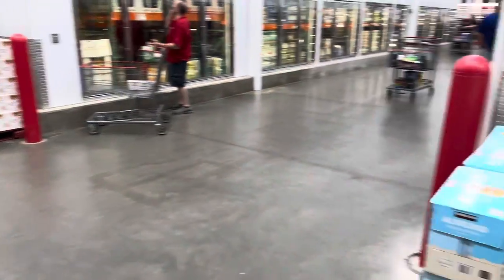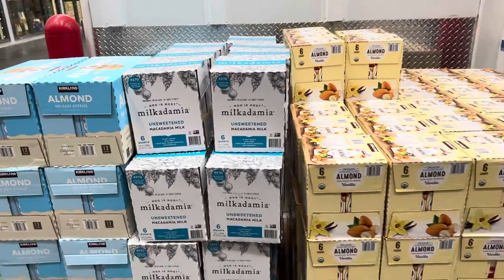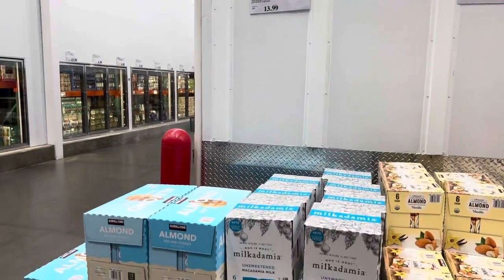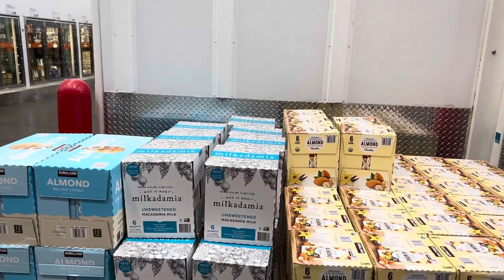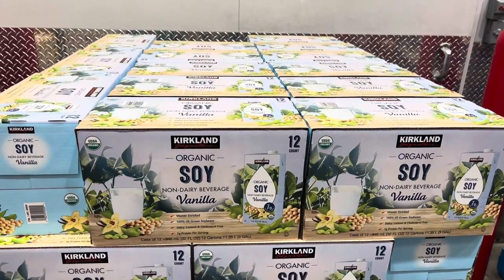I'm seeing a lot of different milk options — oat, almond, and macadamia milk. I have never seen macadamia milk before. The almond milk is $10.99, the macadamia nut beverage is $13.99, and they've also got soy for $14.49 for the 12-count.